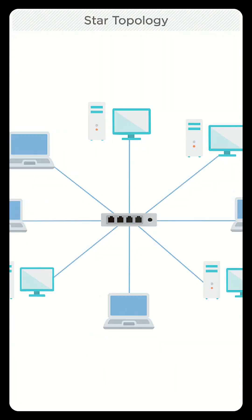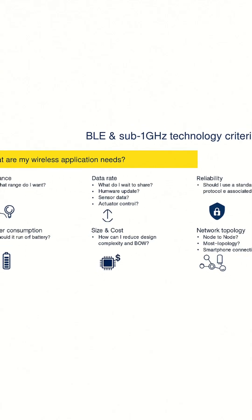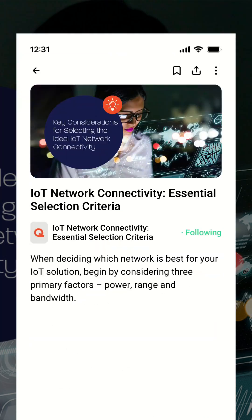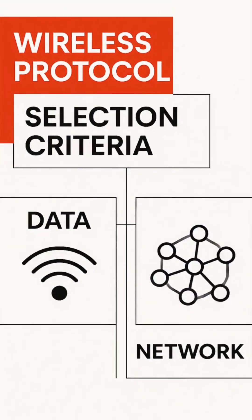Consider topology — mesh, point-to-point, or star — plus your power budget, data needs, and how much you want to spend on certification or carrier plans. Bottom line: match your protocol to your use case — range, power, data, and network shape. There's no one-size-fits-all, but now you know how to choose smart.